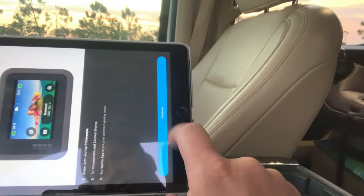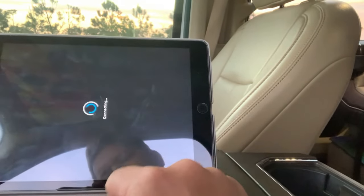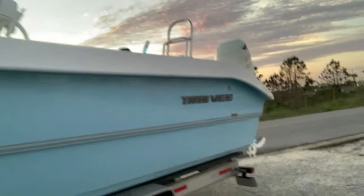Connected it to the Hero 8 Black and continuing. I'm going to show you what I'm dealing with here. I've got this 31-foot boat and I'm going to try to back out, but it's a one-way road and I don't have enough room to turn around.